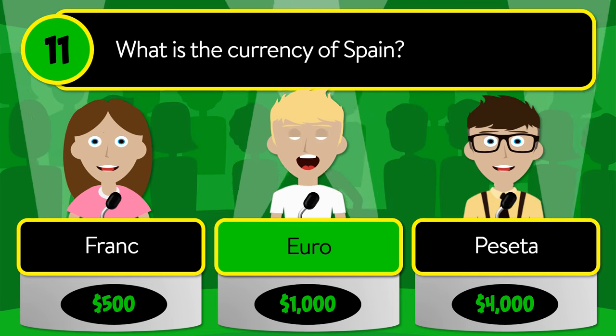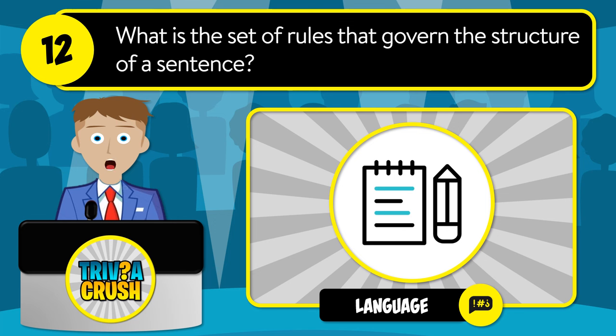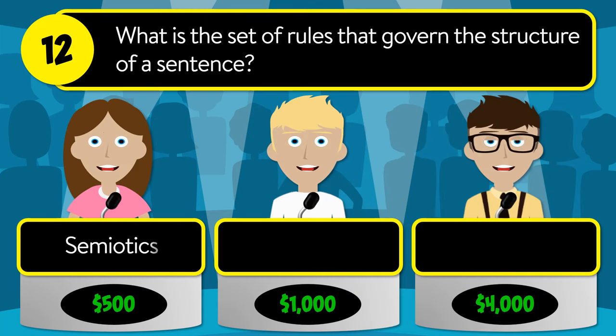The correct answer is euro. Question number twelve: what is the set of rules that govern the structure of a sentence? Is it semiotics, syntax, or semantics?